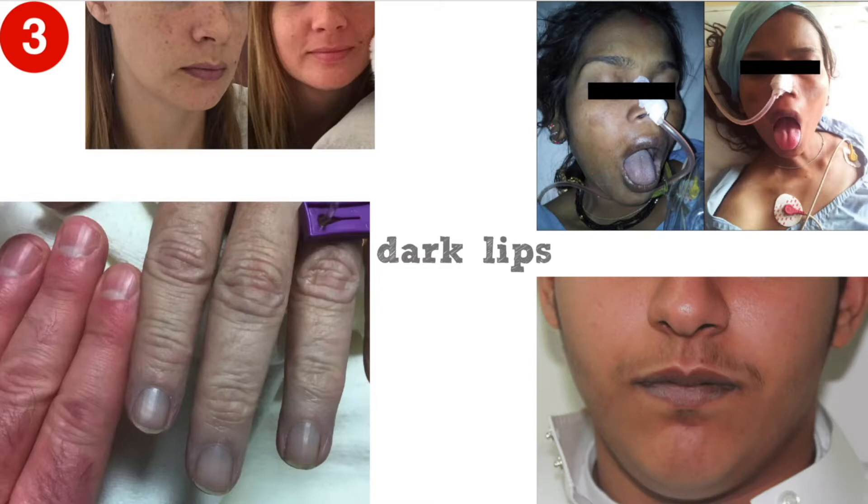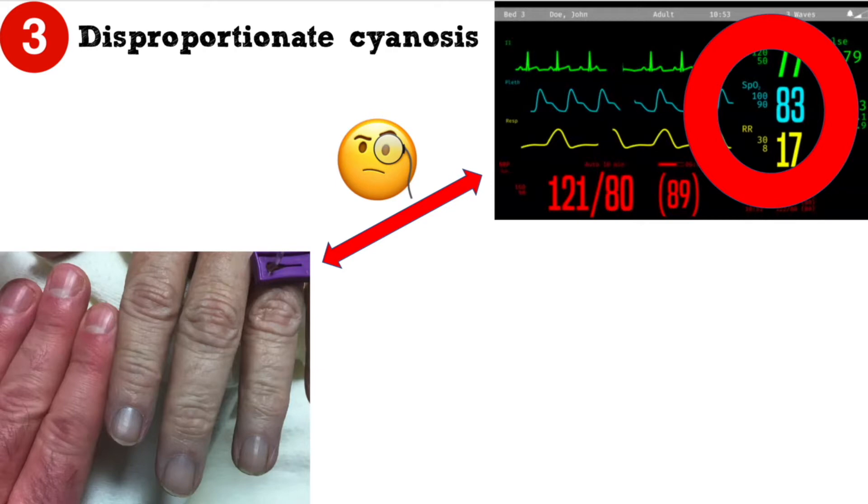Methemoglobinemia causes a cyanotic or grayish appearance. The key clue here is that cyanosis occurs with a saturation in the 80s. Cyanosis due to hypoxemia doesn't occur with a saturation this high.